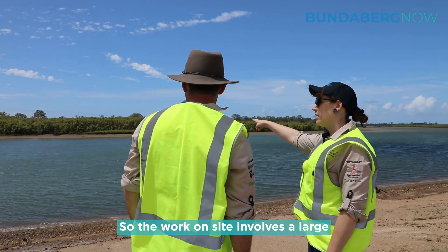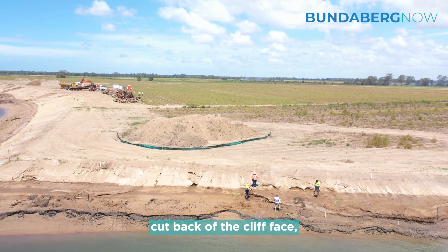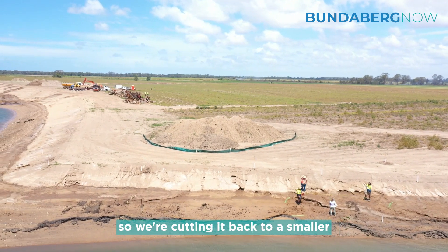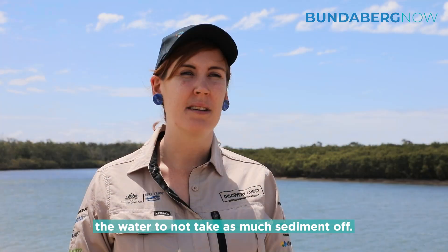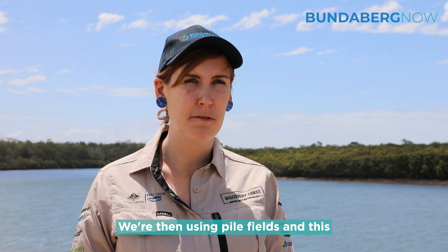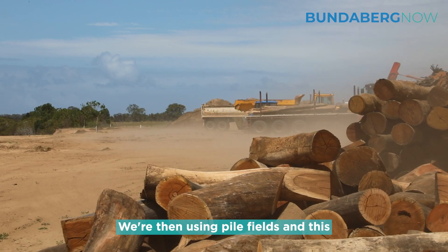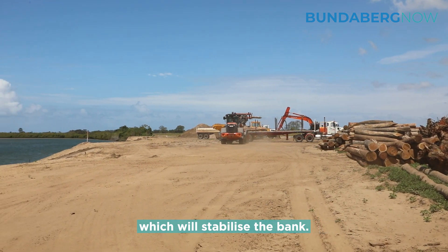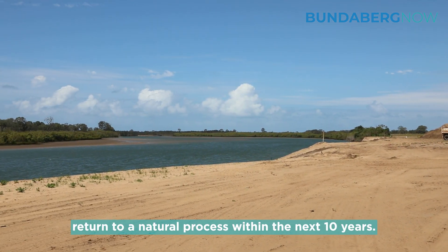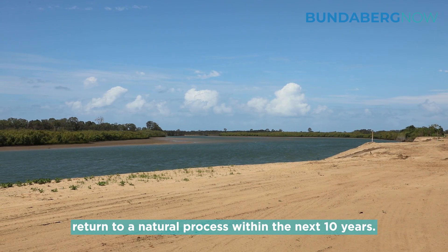The work on site involves a large cut back of the cliff face. We're cutting it back to a smaller gradient so that allows the water to not take as much sediment off. We're then using pile fields — the installation of big tree trunks basically drilled into the ground — which will stabilise the bank. We'll then revegetate the bank and that will return to a natural process within the next 10 years.